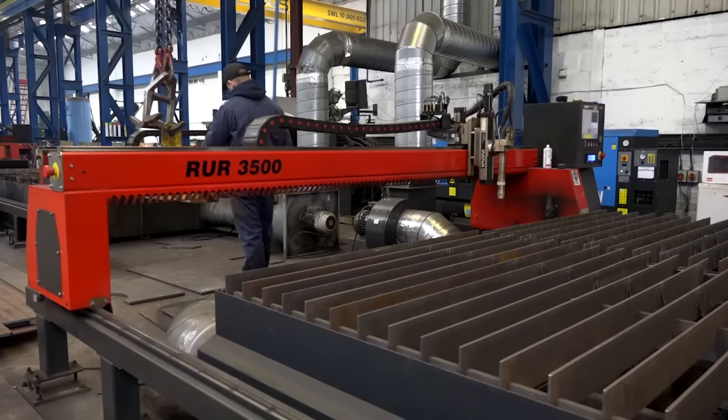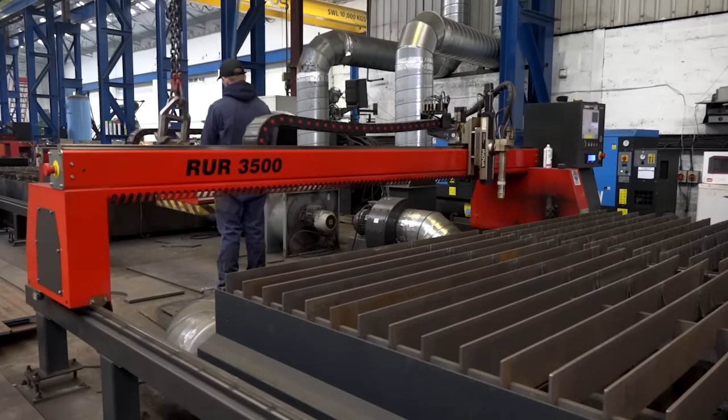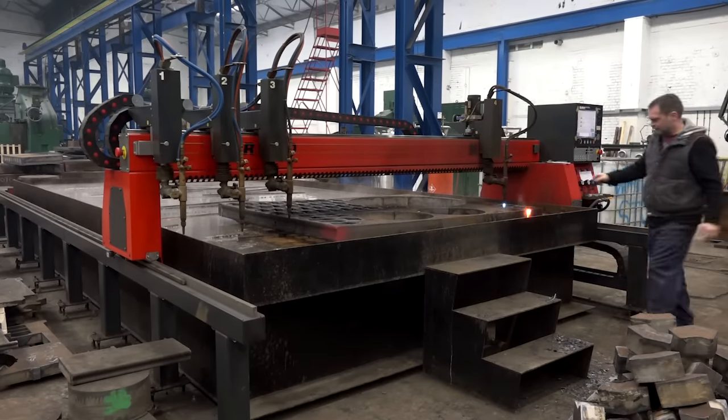Kerf's machines come in various different sizes — they're adaptable. You can buy as big a machine as you need for a part, really. Here you've got three and a half metres by two and a half metres.